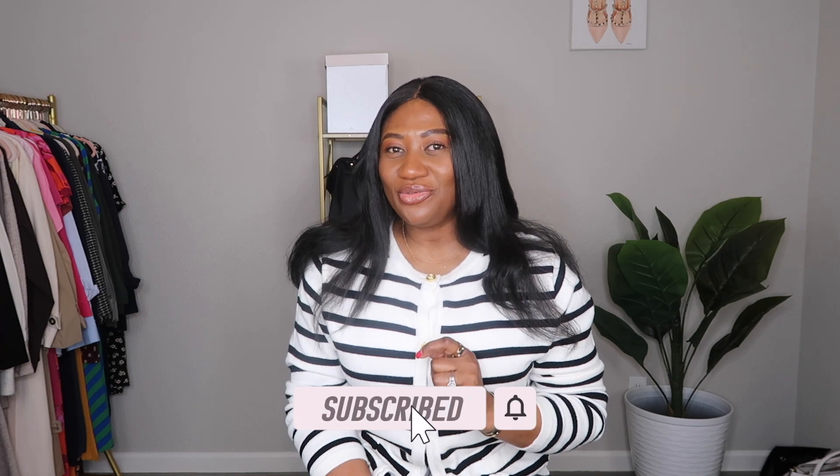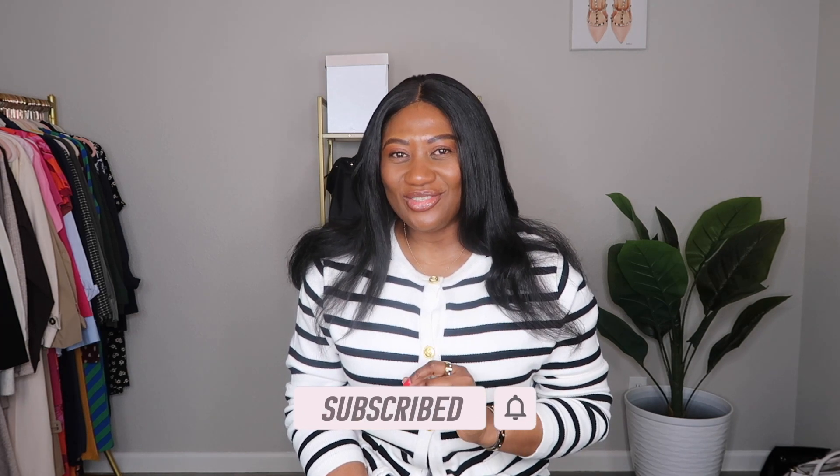If you found some value in this video, be sure to leave a thumbs up and please subscribe if you're not already. Turn on your notifications so you get notified whenever I upload a new video. Let me know in the comments what kind of videos you want to see. Check me out on socials to see how I style my outfits — I'm everywhere. Use my links to shop the outfits as it helps the channel. Thank you so much for spending your valuable time with me — take care and I'll see you soon. Bye bye!